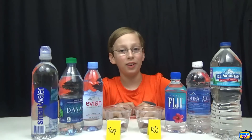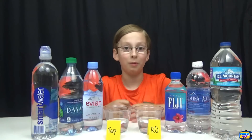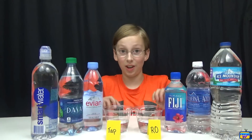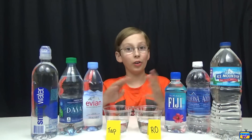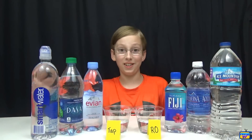Hey guys, it's me Colin back with another video. Today, as you can see, I have some bottled water, and we're gonna do a really cool investigation to see which water is better — because when you go to the store you see all those different kinds of fancy waters.